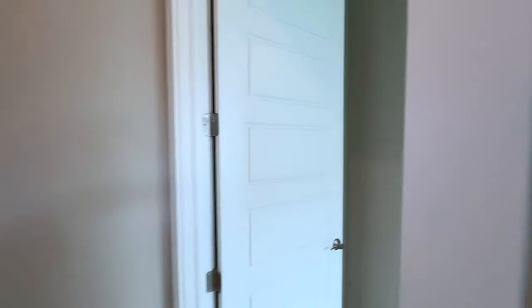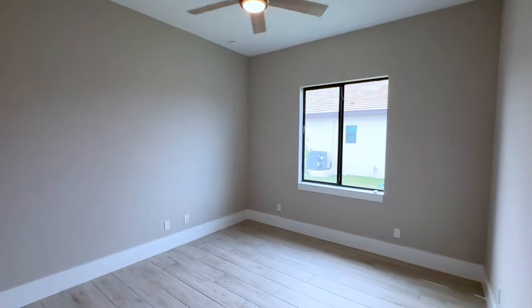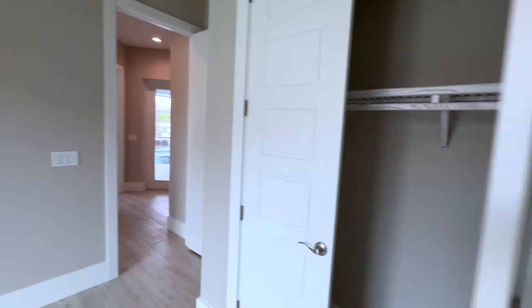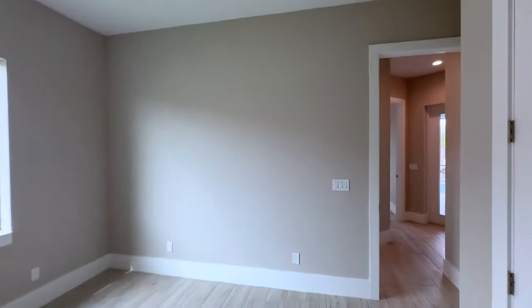Into the next bedroom — again big windows, lots of light, ceiling fans. And here we have the double colonial doors with wood shelving in the closet.